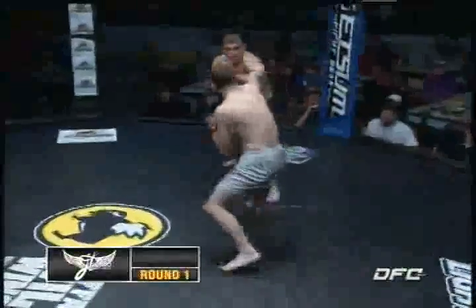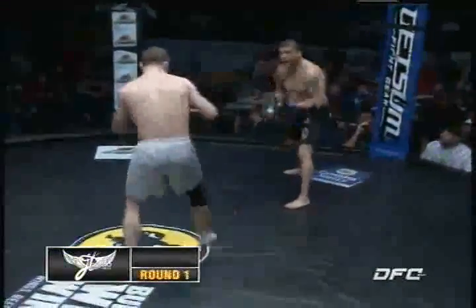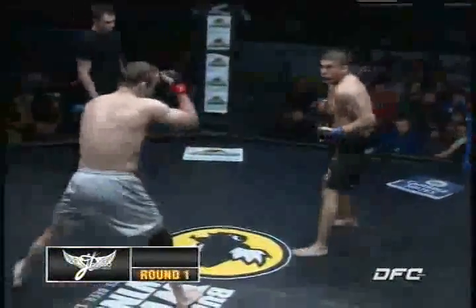Danny looks like he's really savvy. He's ready to go. He's got that right hand loaded. He's ready to throw his hands, that's for sure.